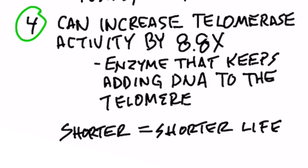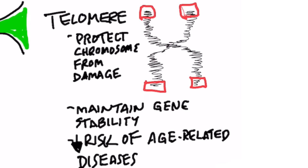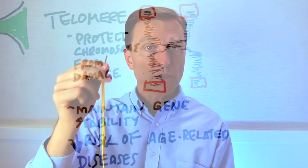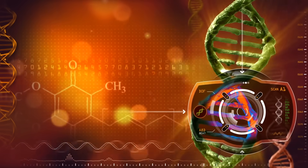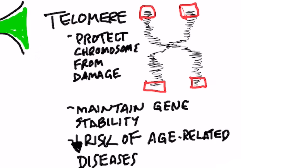What is telomerase activity? Telomerase is an enzyme that keeps adding DNA to a telomere. A telomere — you see this little plastic at the end of a shoelace? That's what a telomere is. A telomere is at the end of your chromosomes and it protects these genes from being damaged. The shorter the telomere, the more risk you have for getting all sorts of diseases and the shorter your life is. So a telomere maintains gene stability and decreases the risk of age-related diseases.